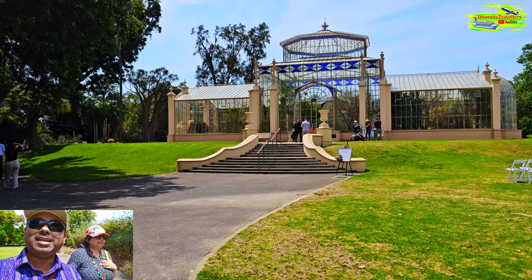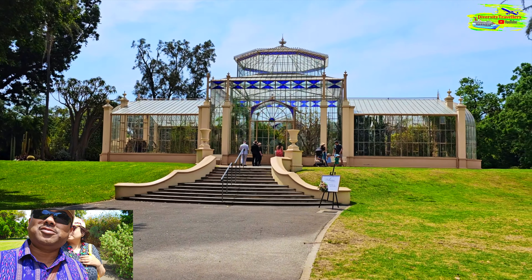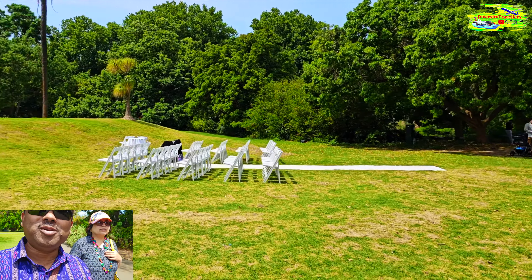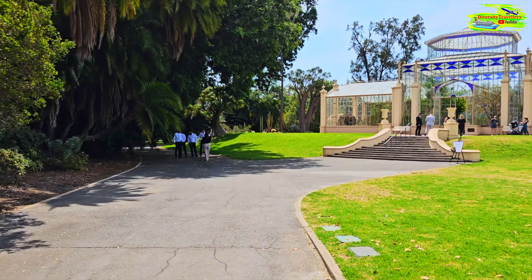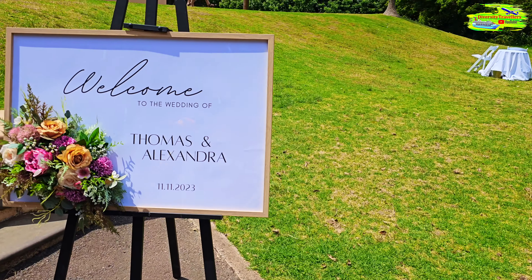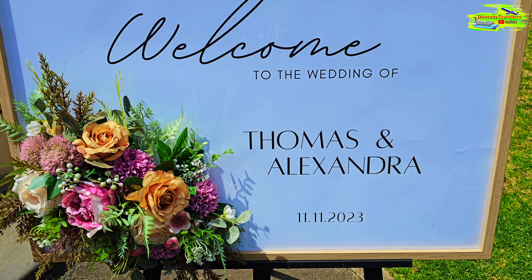Looks like Adelaide Botanical Garden is a very popular destination for weddings and wedding planning — there are a lot of weddings going on at the moment. In front of us there is a glass house, it's probably a very popular wedding venue. You see a lot of brides and grooms dressed up ready to be wed. Yeah, this is the wedding of Thomas and Alexander today.